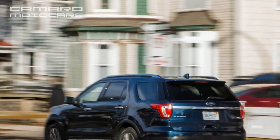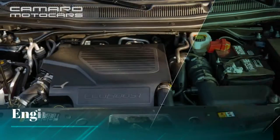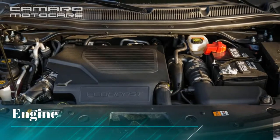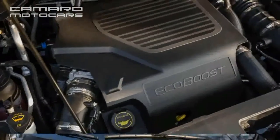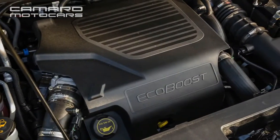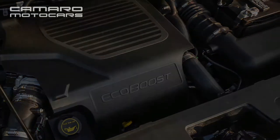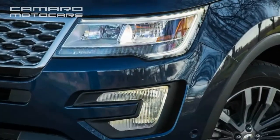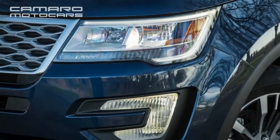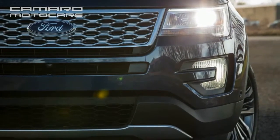With the right options, it is able to tow 5,000 pounds and seat seven people — though so can the Kia Sorento. The standard engine is a 3.5-liter V6, used in many other Fords from the Flex to the Fusion. It makes 290 horsepower and 255 pound-feet of torque, and can accelerate to 60 miles per hour in approximately 8.5 seconds using the standard six-speed automatic transmission.